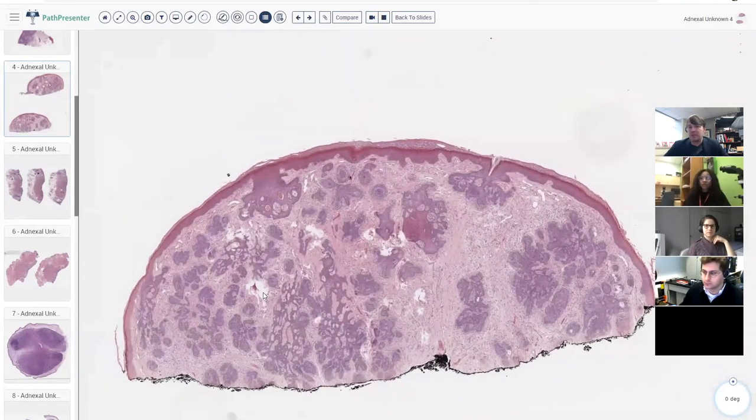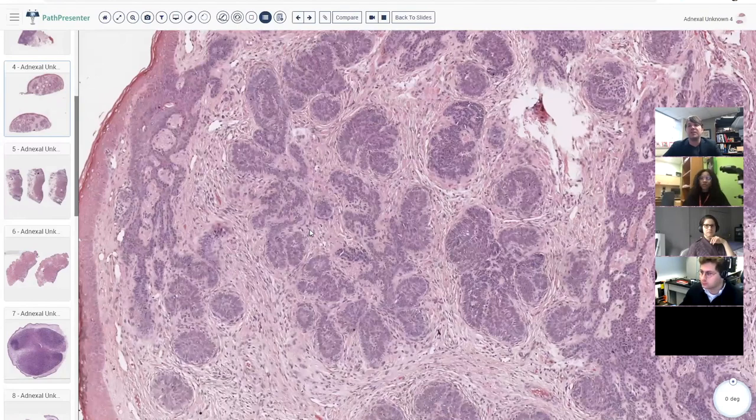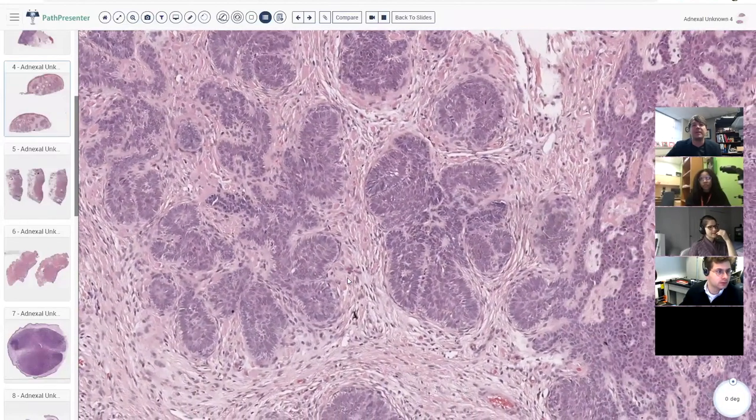The first thought might be basal cell carcinoma since it's basaloid, but the stroma here is quite different. The stroma is very pink and collagenous and relatively cellular, with plump fibroblasts filling the space between the collagen. Unusually, the stroma is wrapping closely around these basaloid islands — tightly invested — whereas in basal cell carcinoma the stroma tends to separate away with a cleft filled with mucin.